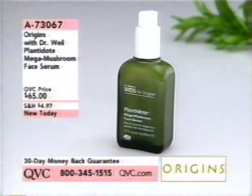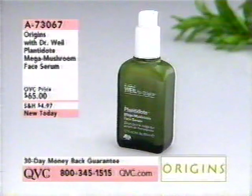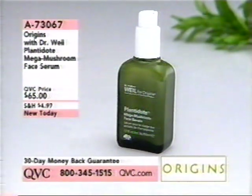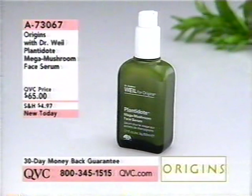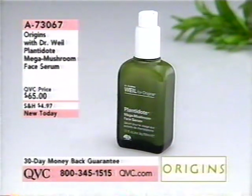Origins with Dr. Weil — Plantadote Mega Mushroom Face Serum — is the number one item in the entire Origins skin care line. It has an amazing amount of research behind it, done with a gentleman who is very well respected in many industries and known for really bringing out the best of Mother Nature. At $65, this is an amazing serum made to put under your moisturizer. It's brand new tonight if you want to try the number one idea from Origins.